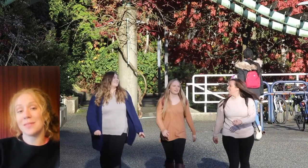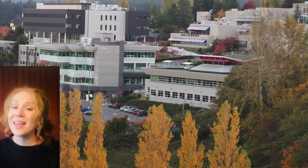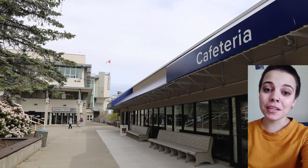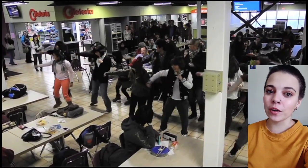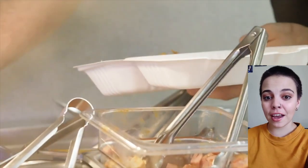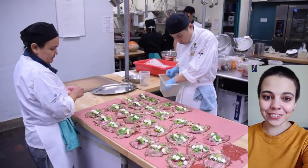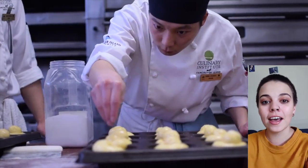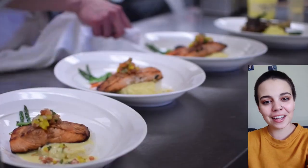The Nanaimo campus that we're gonna be taking a tour of today has the most breathtaking ocean and coastal mountain views. One of the biggest meeting places on campus is the Upper Cafeteria, which is home to the Culinary Institute of Vancouver Island and the Discovery Room. The culinary program helps prepare the menu in the cafeteria, so there are always lots of delicious food options, and the Discovery Room offers affordable fine dining and helps train the culinary and hospitality students.